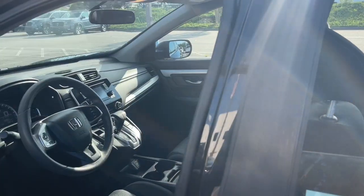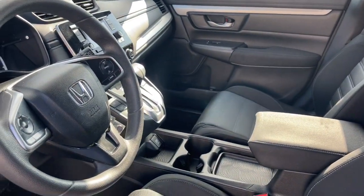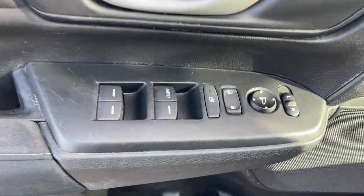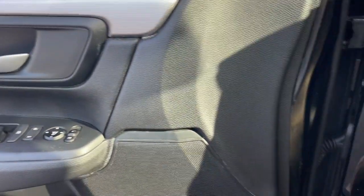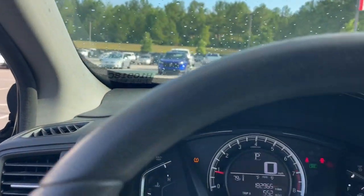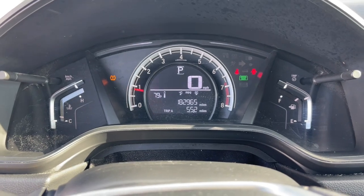The following are some of this vehicle's highlighted options: moon roof, keyless entry, satellite radio, backup camera, steering wheel audio controls, Bluetooth, aluminum wheels, electronic stability control, alarm, rear spoiler.